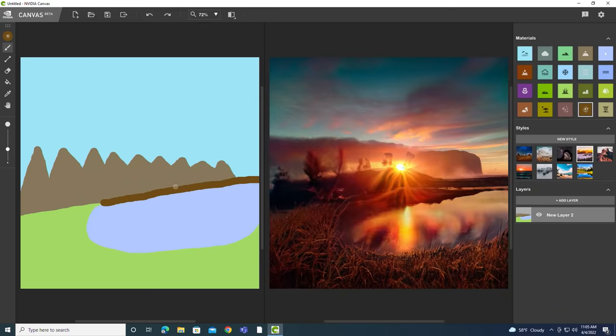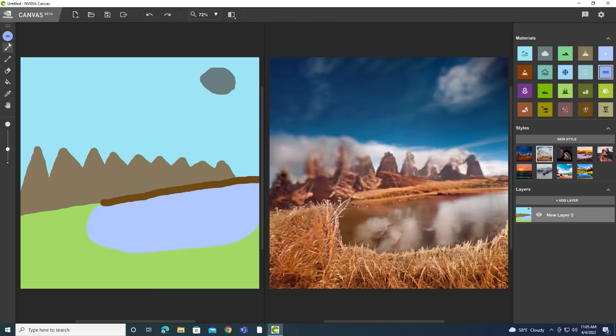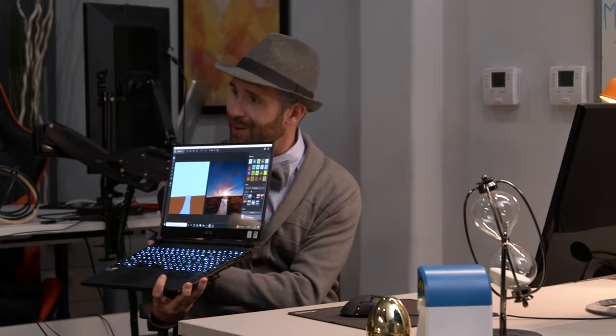How user-friendly are we talking? I figured it out. Point taken. But you can also start with one of their pre-made scenes. Just select the real-world material, paint it into your segmentation map, and see the results in real-time in your output image.